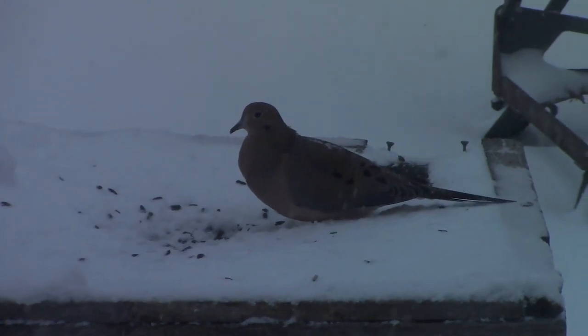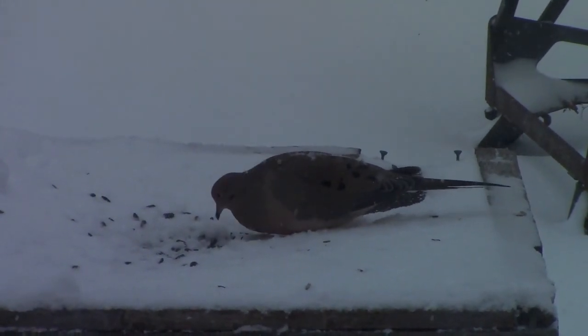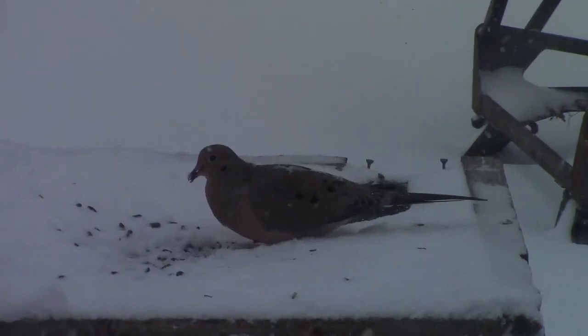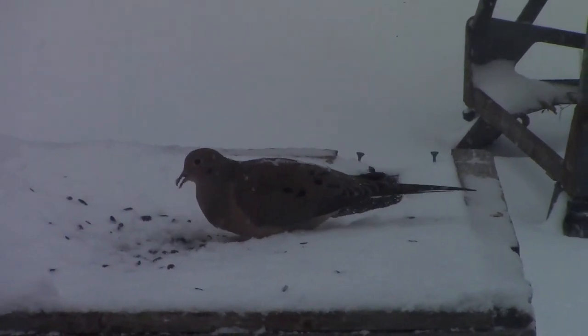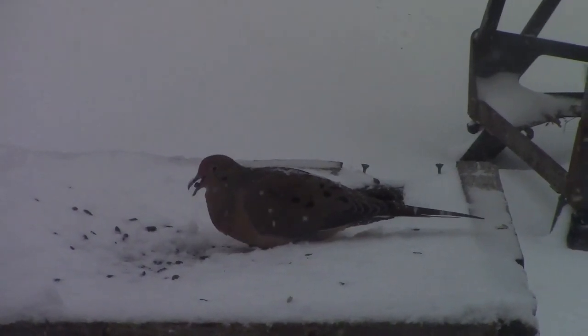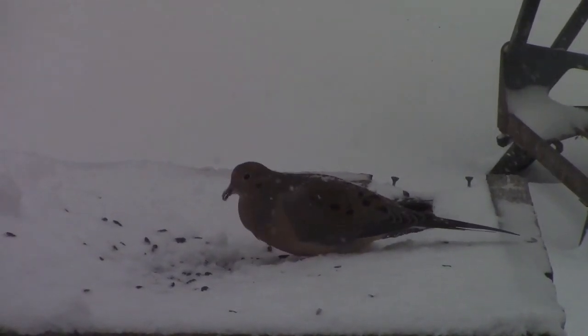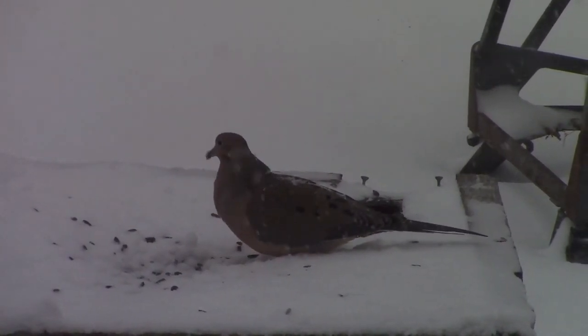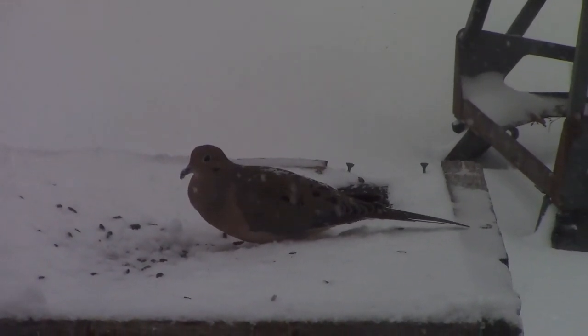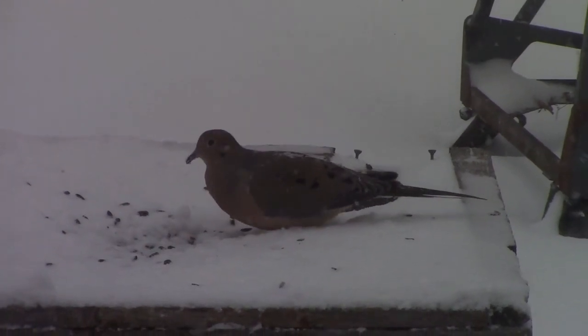We're a little bit later in the day, and as we suspected, the birds are coming in pretty good numbers. We've got a mourning dove here that's filling up on black oil sunflower seeds. Mourning doves are interesting because, like chickens, they have that ability to store a lot of food and then go sit and digest it — which a lot of the songbirds don't have.